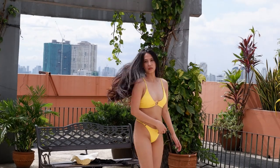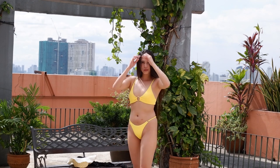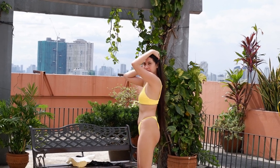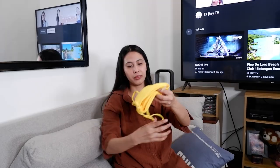Next naman natin is this one! Super cute in the summer! Ang ganda ng kulay niya, grabe! Super fit sakin! Ang ganda ng gruppi niya. It's super nice. This one is small.